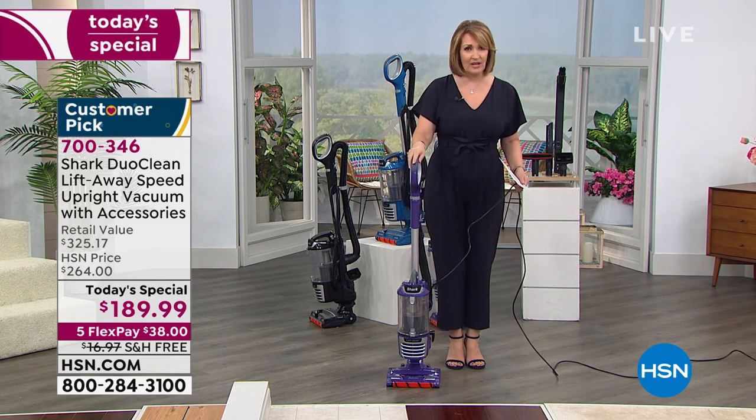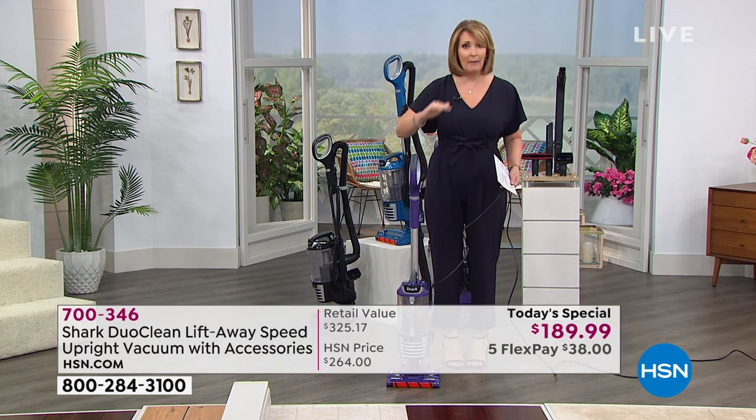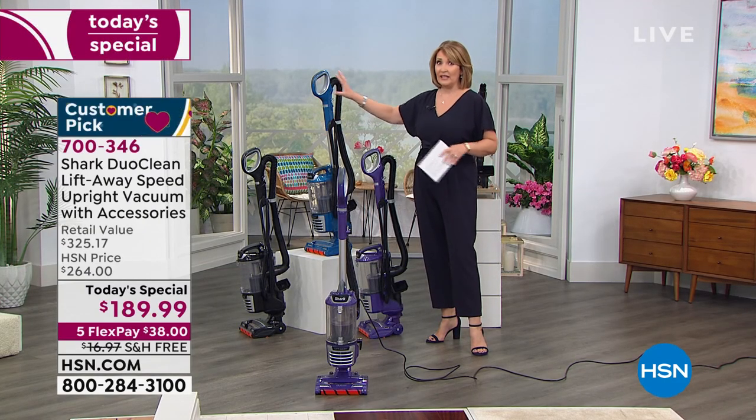That is the problem with a lot of vacuum cleaners — it's getting the stuff off the floor, but then where's it going? After you vacuum, you see the little particles streaming when the light comes through the window? All that little stuff floating — that's dander and allergens and all the things that we do not want to be breathing. That's why this is such a brilliant vacuum cleaner. The vacuum cleaner everywhere else is $272, just for the vacuum. Then we're including — you get all the tools. You're getting a crevice tool, the pet multi-tools. Black is now down to the hundreds.